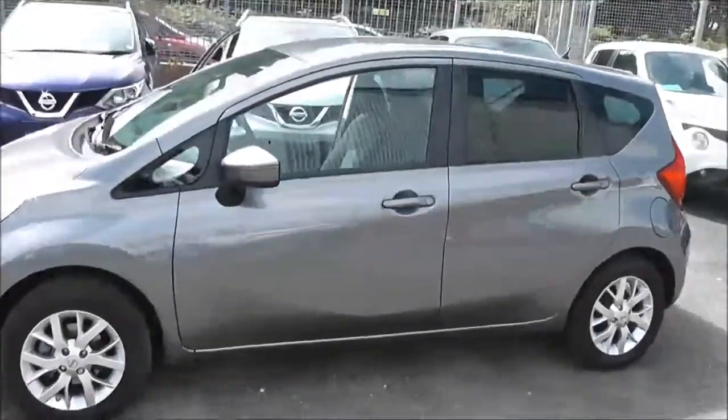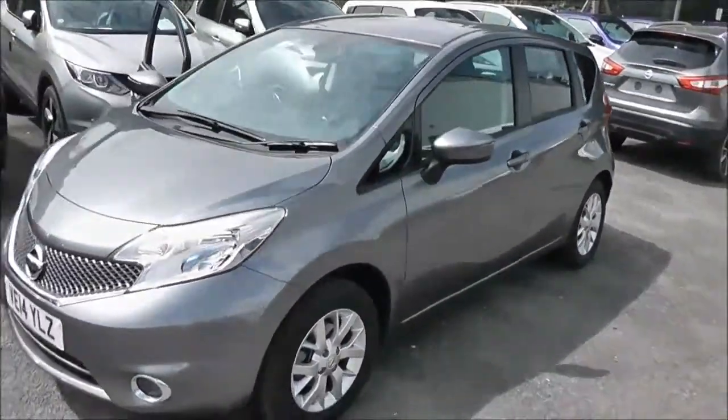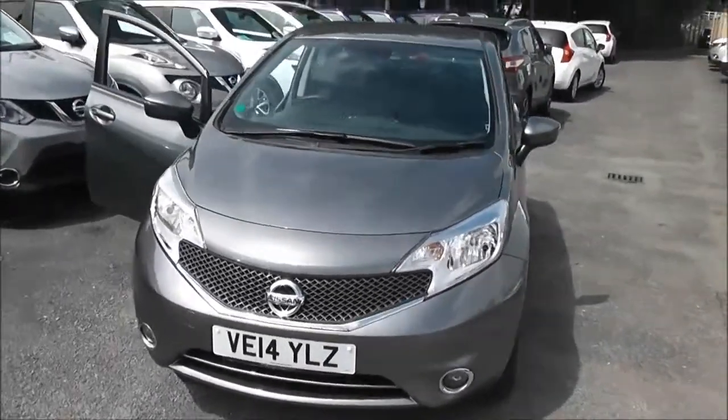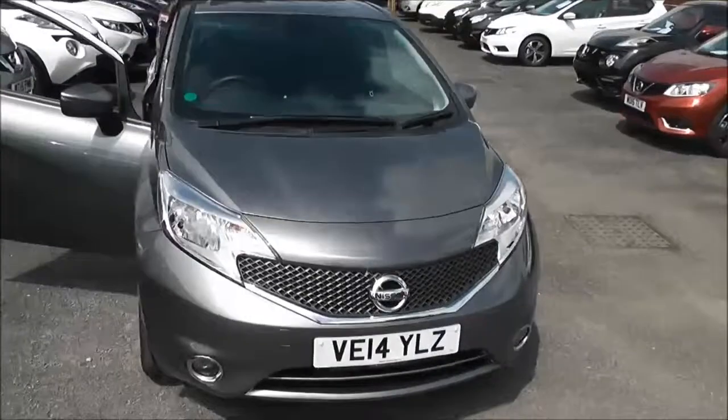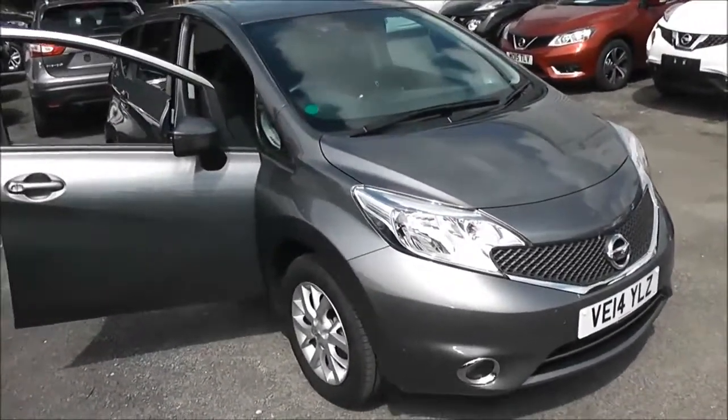Welcome to Wessex Garages on Pennywell Road in Bristol. Here we have a Nissan Note Ascenta Premium. This five-door hatchback was registered in June 2014. It has a 1.2 litre pure drive petrol engine, five-speed manual transmission, and comes in a colour called Gunmetal Grey.